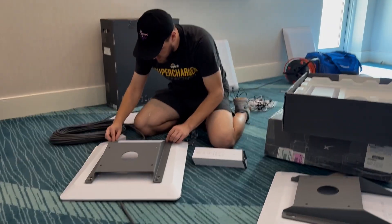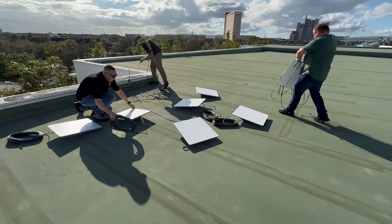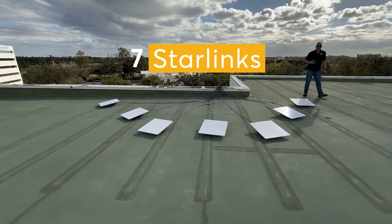We deployed seven Starlinks on the roof of the hotel. If you look at these cables, they go all the way up there where we have seven Starlinks. We were in a hurricane zone with some recovery happening, so we weren't getting the 250 megs we'd normally get from Starlink, but we were getting around 50 to about 120 megs per dish.